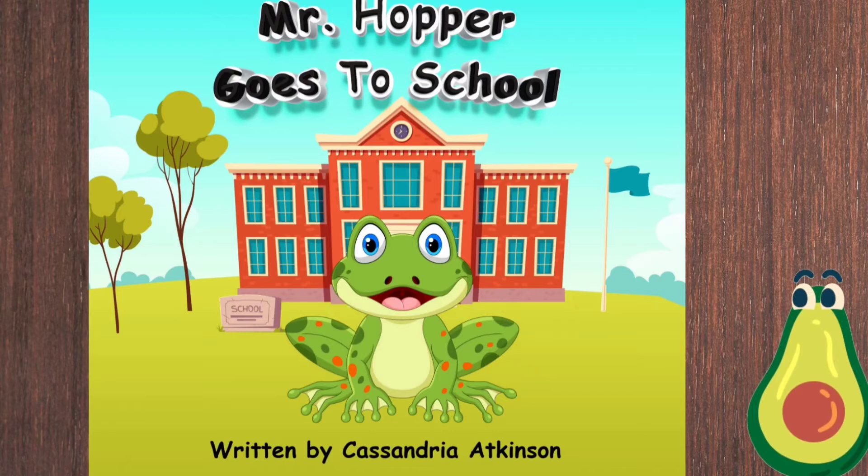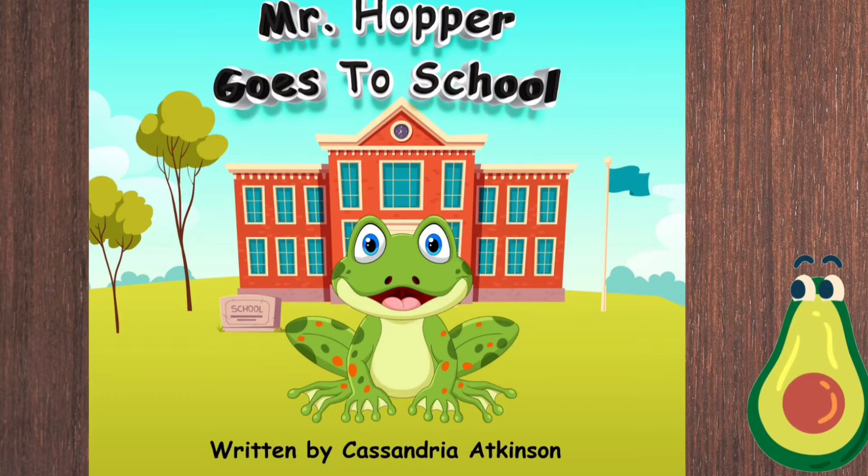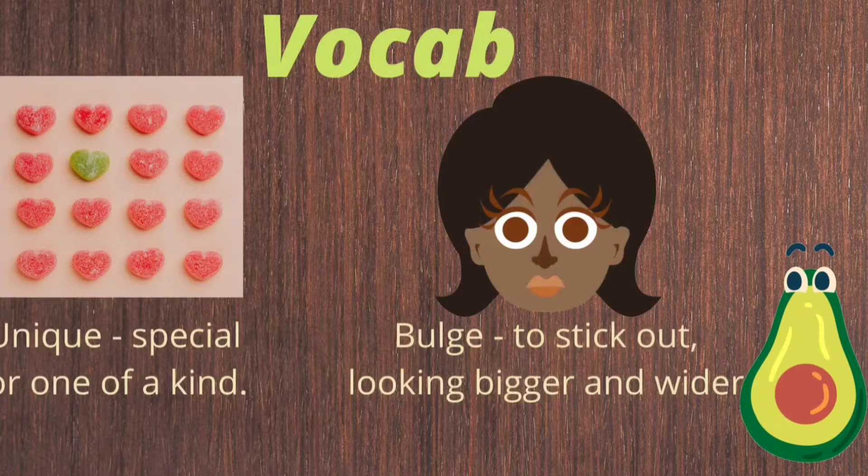Our story today is about a very special frog and what happens when he is brought to school for show and tell day. As we read the story, I want you to infer using the clues from the story and what you know, and think about how the character feels. Before we get started, let's check out some interesting words we will see in our story.